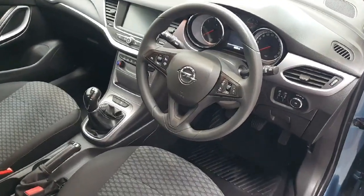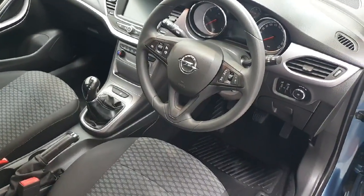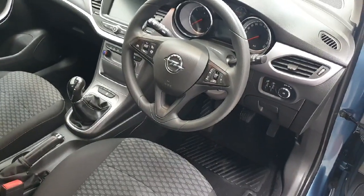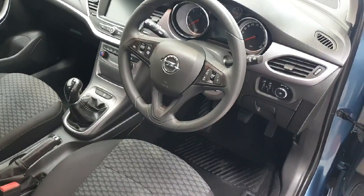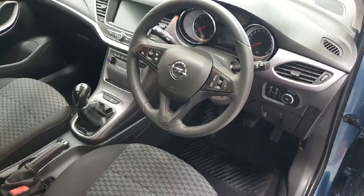This particular Opel Astra has covered 105,000 kilometres. Other spec includes automatic lights, electric windows front and rear, and electric mirrors. We have that six-speed manual gearbox, so very frugal on fuel, and of course we do have that touchscreen including Bluetooth multimedia.